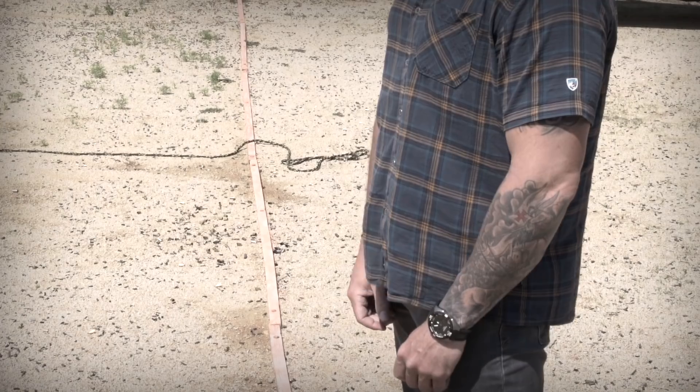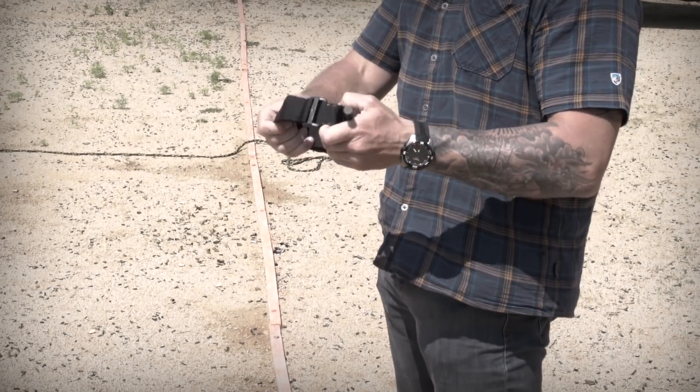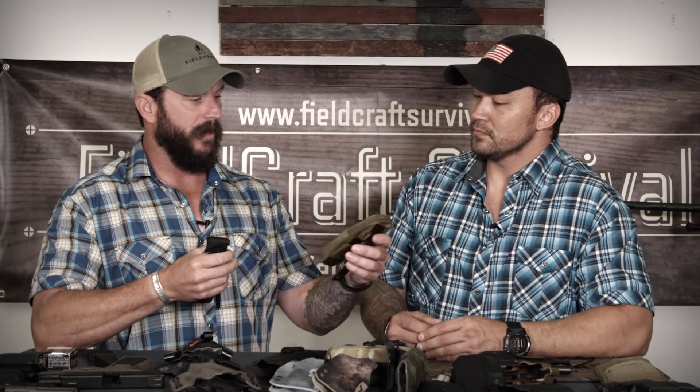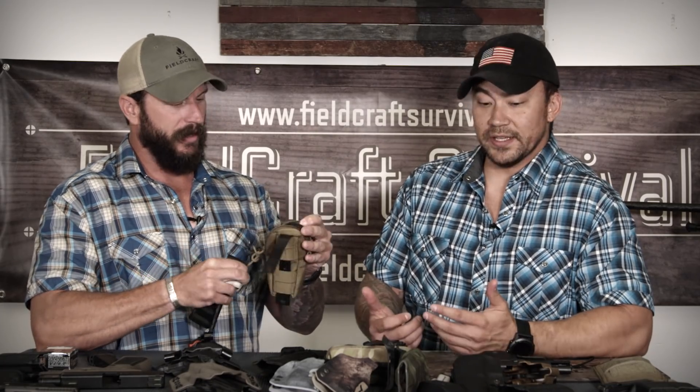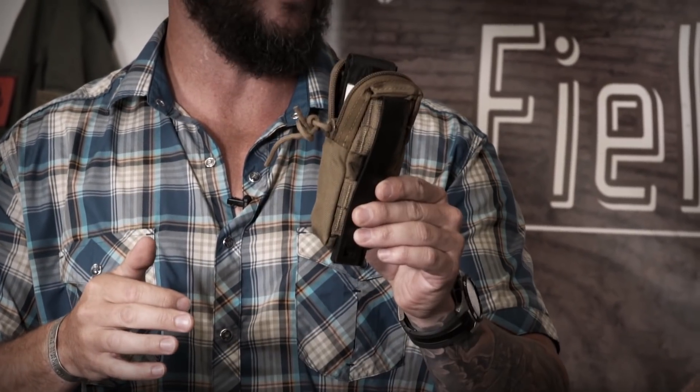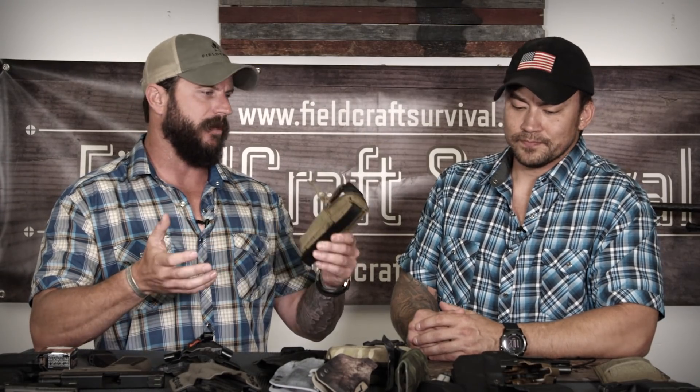There are a couple of different opinions on where to EDC a tourniquet. The CAT is a little bulky — you could throw it in your pocket if you had to, or rubber-band it to your belt line. Another option, if you have a dog, is you can fit a tourniquet inside a pouch like this that zips up and attaches to your dog's harness. You can also put it on a pack, but if you do, make sure it's somewhere accessible so you can get to it quickly.